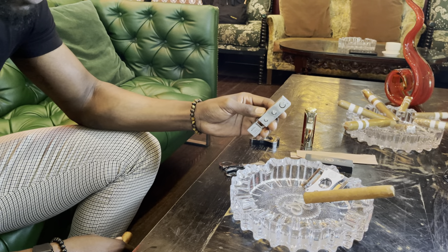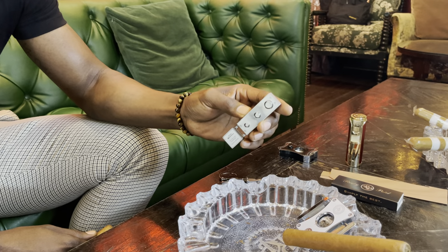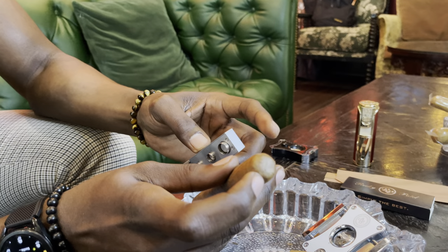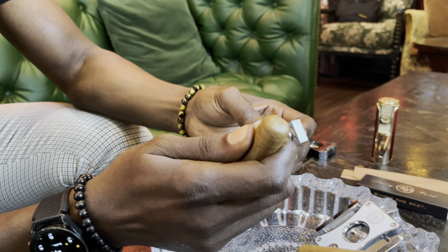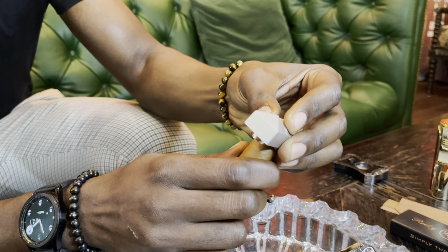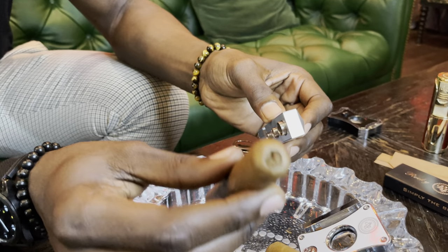This is your punch cutter, which comes in three different sizes: small, medium, and large. The punch cutter is just a different version of a cutter — it punches a bullet hole out of the top of the cigar, leaving the cap intact. Again, hold it very firm, because if you don't, you're going to crack the cigar and not get proper airflow. Wiggle it in, wiggle it out. That's your punch cutter.